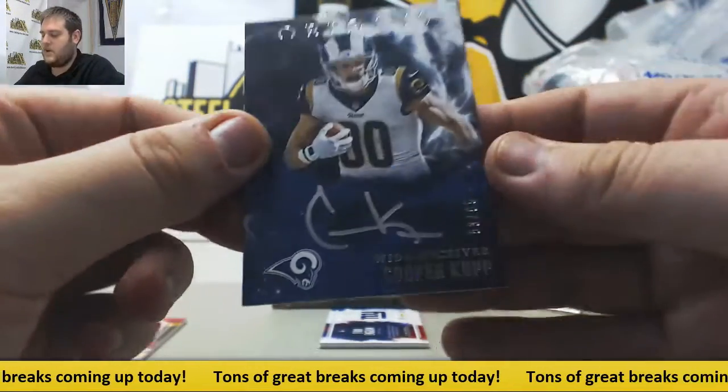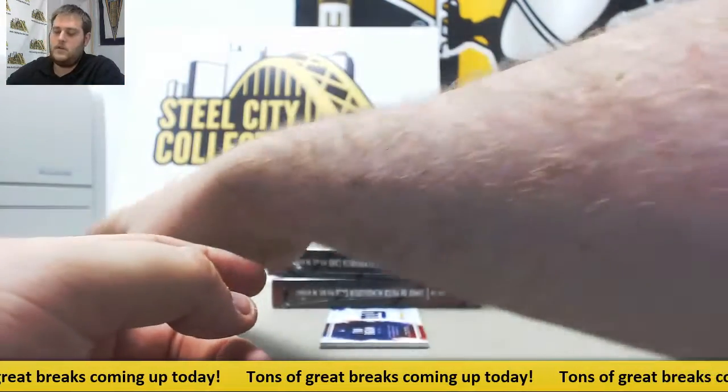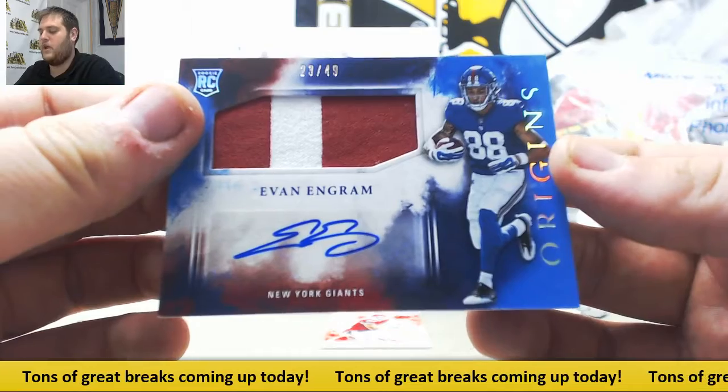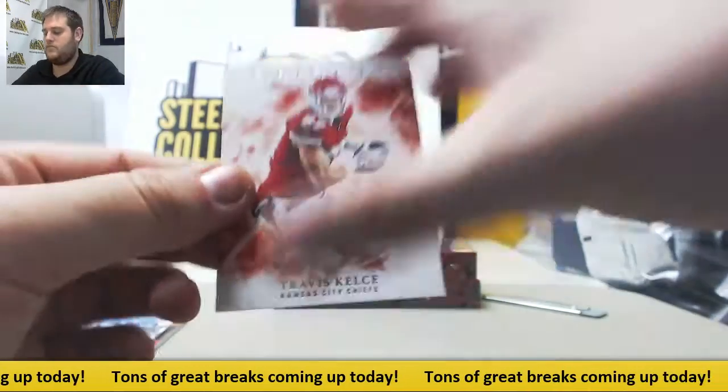For the Rams, out of /99, /53, /99 — Cooper Kupp. And for the New York Giants, Evan Ingram — beautiful patch card right there, /23 of /49 for the New York Giants. Travis Kelce as well.